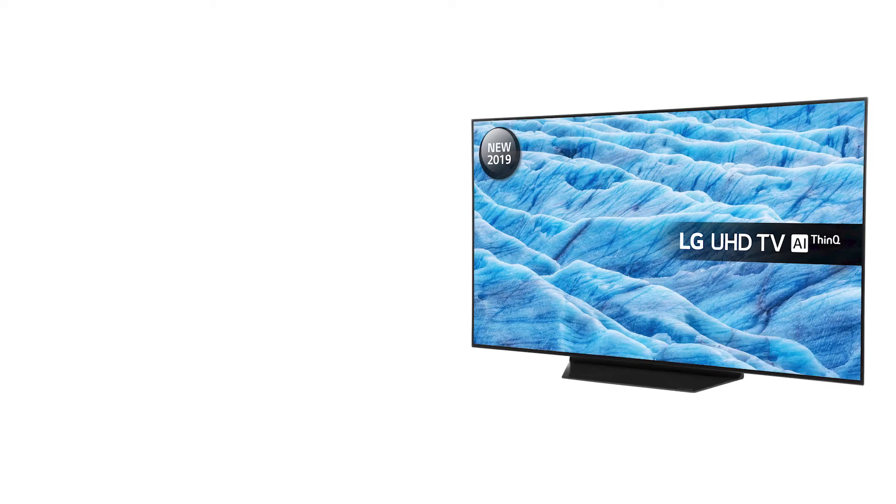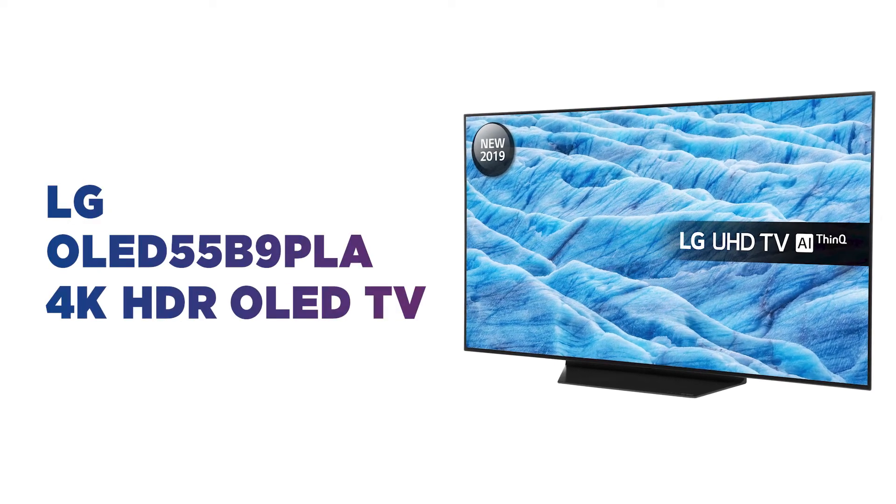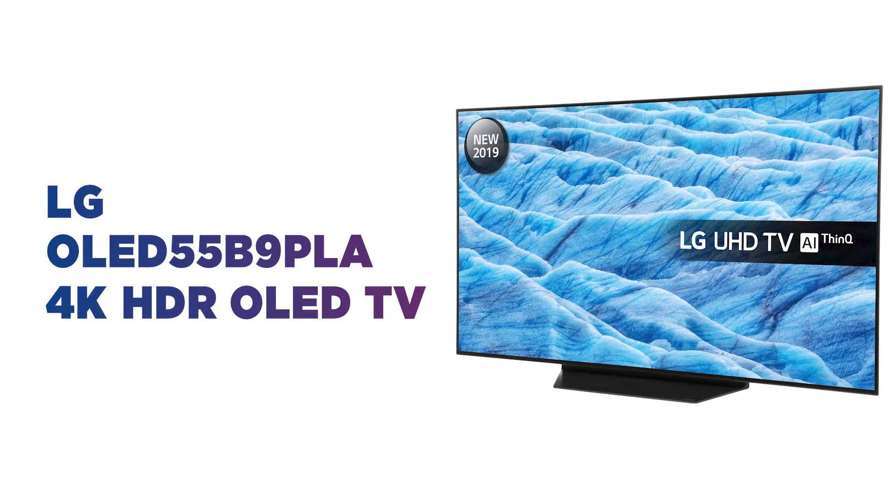Want an immersive viewing experience? Watch every scene come to life before your eyes on this LG 4K OLED TV.